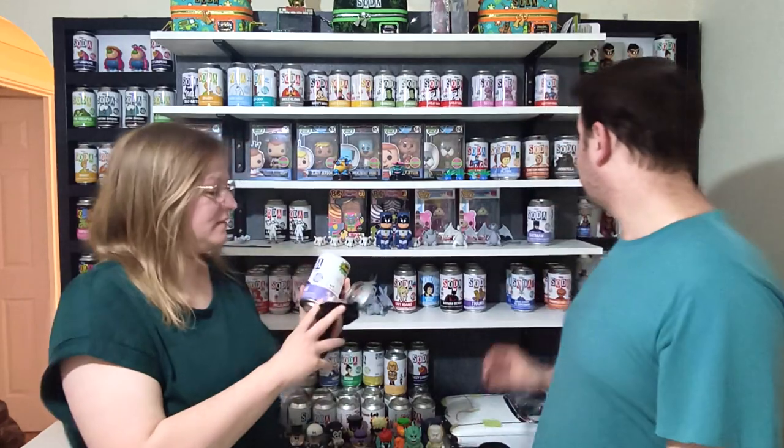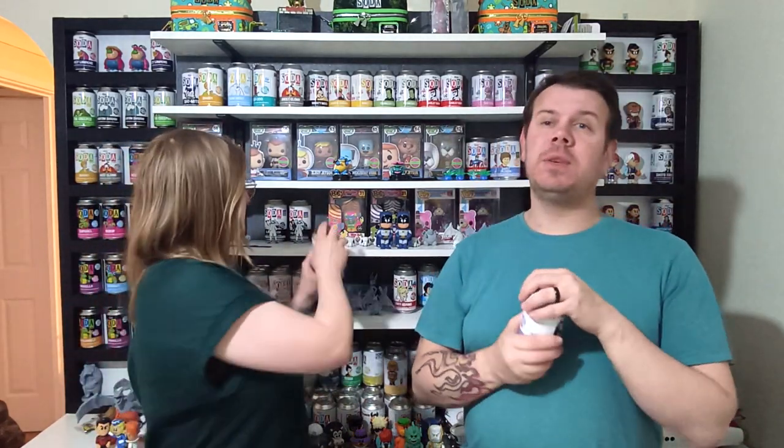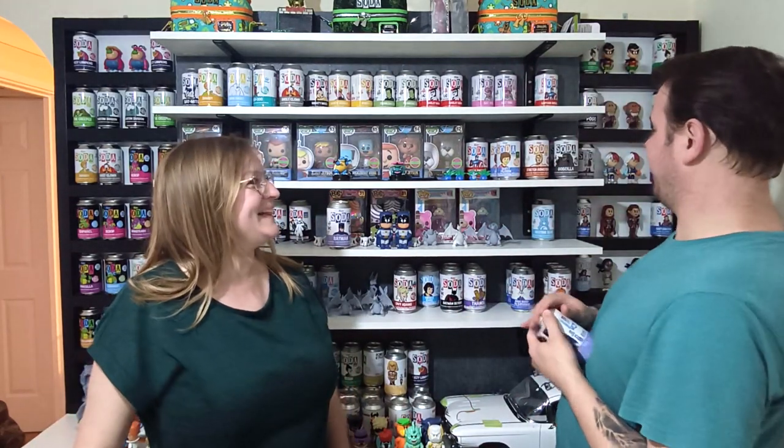We didn't get the chase in this video but we are going to be doing another Funko Soda video. We didn't get the chase in this one but we will try to get it in the next one.